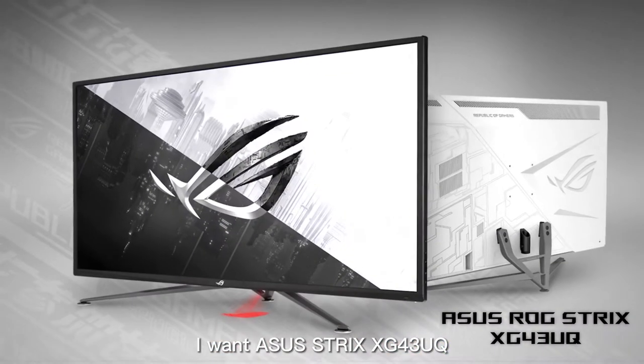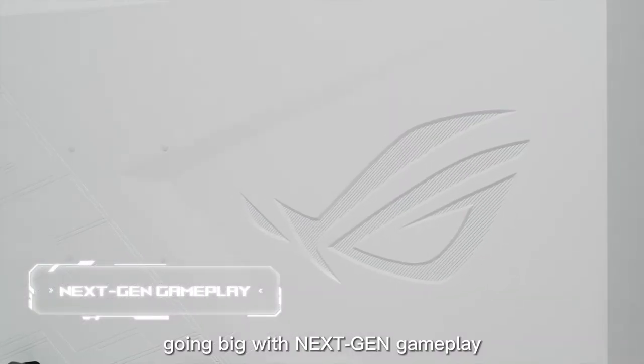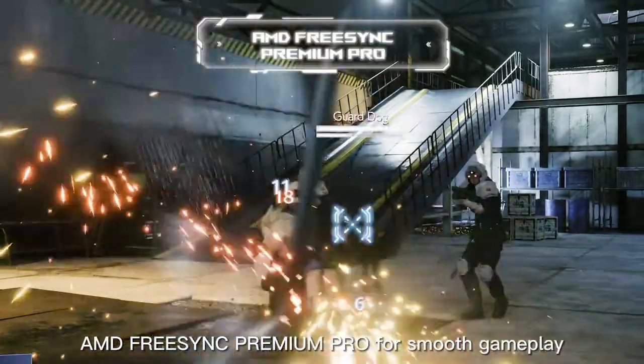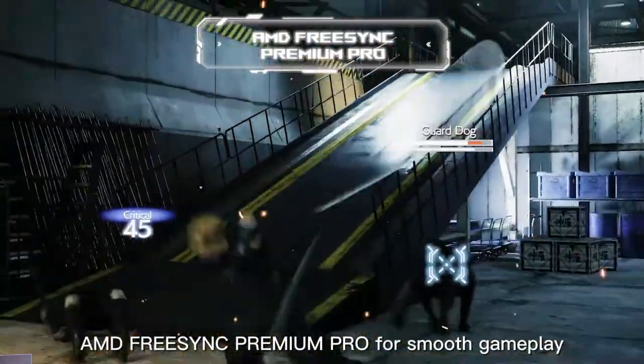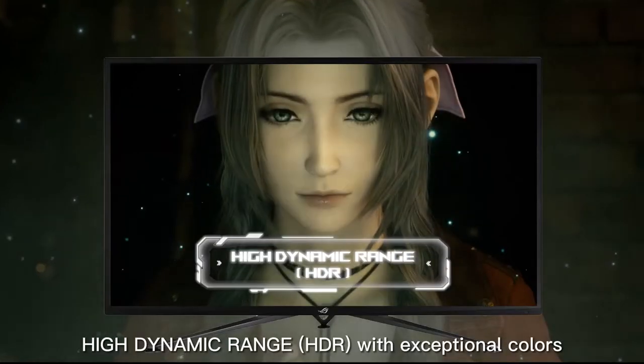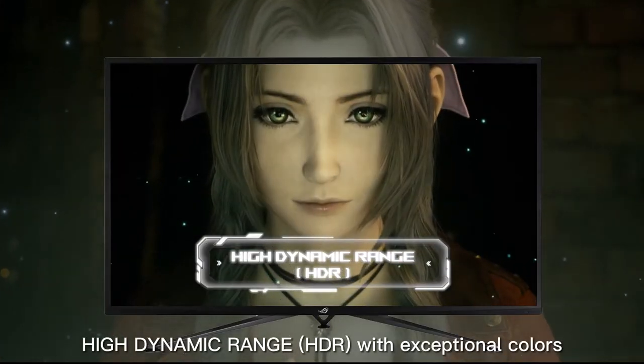I want Asus Strix XG43UQ! Going big with next-gen gameplay, super fast gaming with HDMI 2.1, AMD FreeSync Premium Pro for smooth gameplay, ultra fast 144Hz refresh rate, high dynamic range HDR with exceptional colours. Wow!